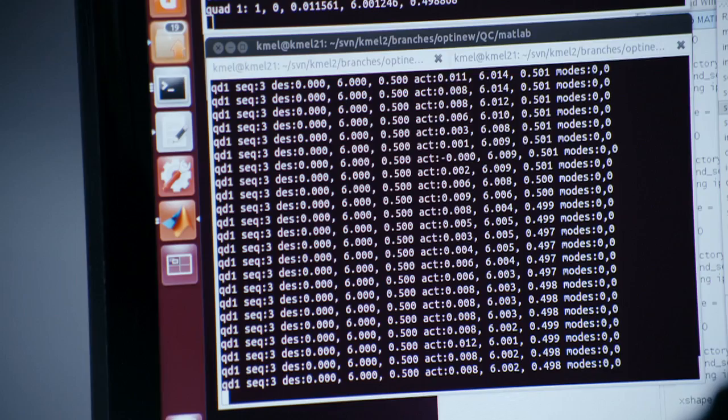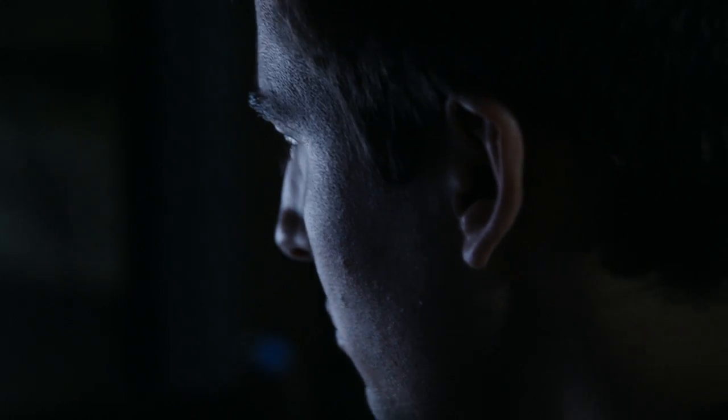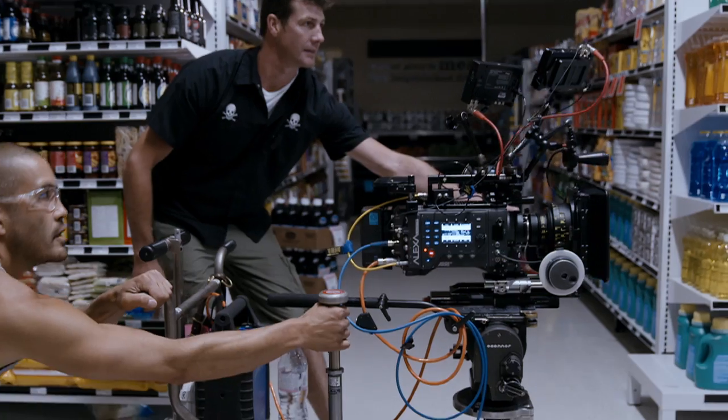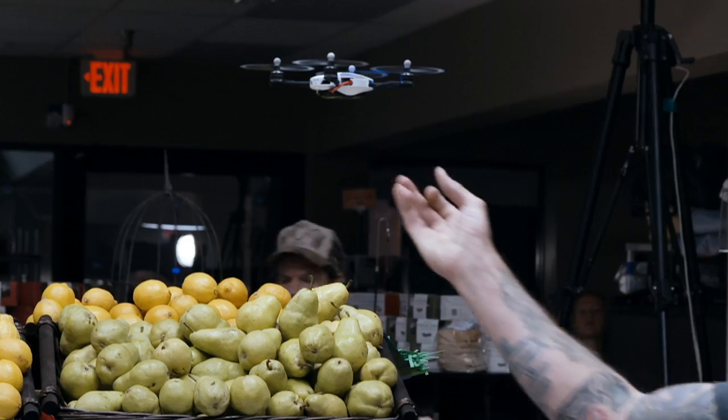Once we had the ideas for the moves, we actually had to make them happen — coding it up, whether it be on our end with math and algorithms or through animation at the mill. And then finally, going to the real space and actually implementing these moves.